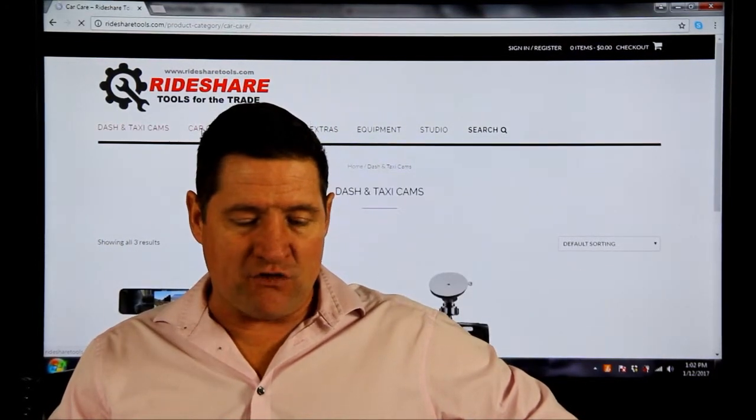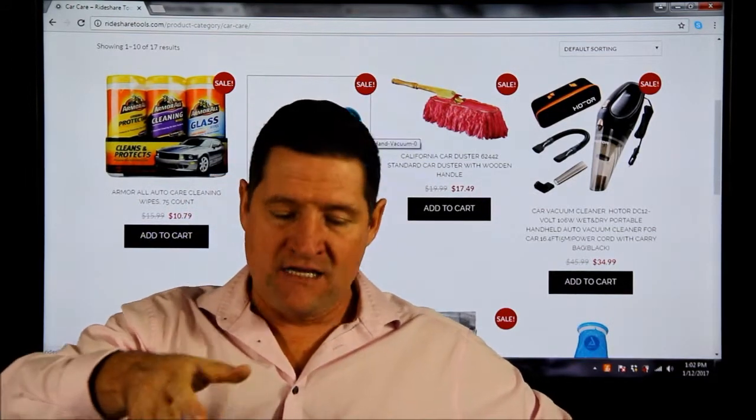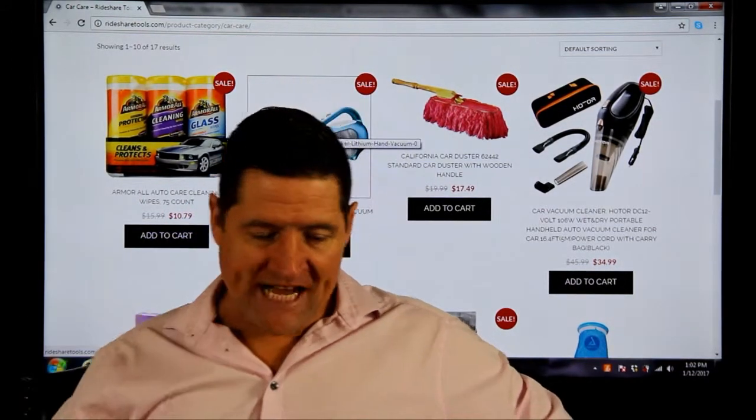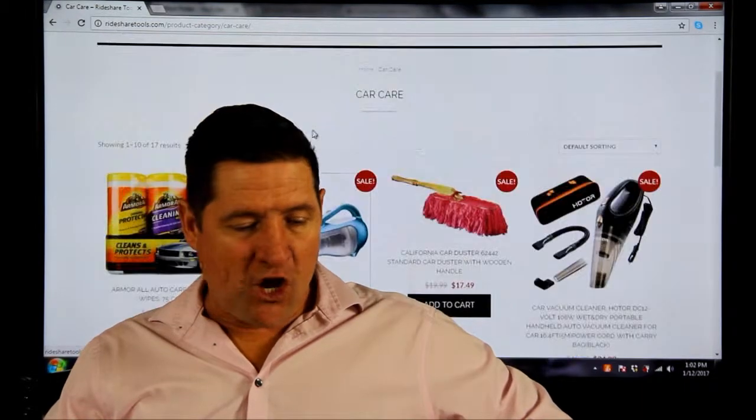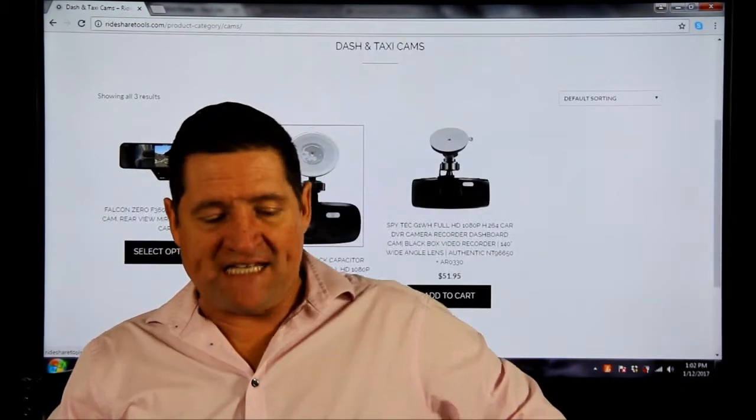Disco lighting if you want to appeal to the younger crowd. The car care section — I go into a lot of details: your little vacuum cleaner, your dust brush, your window wipes, etc. Safety-wise, we go over the best options.